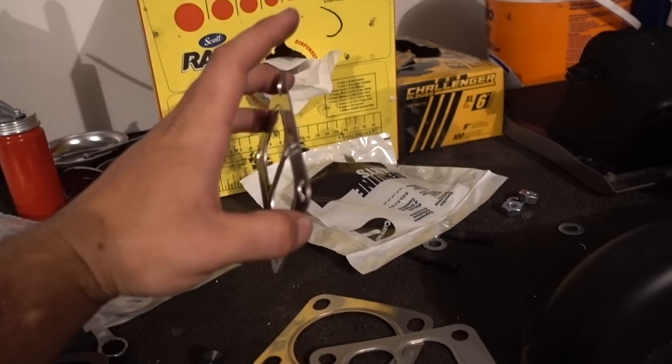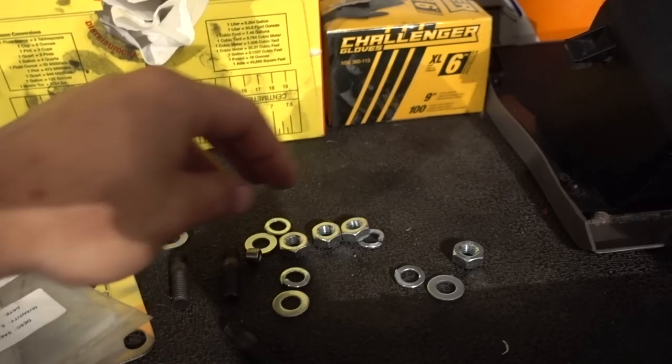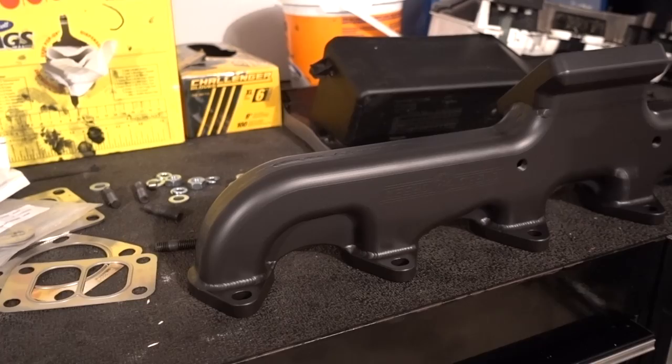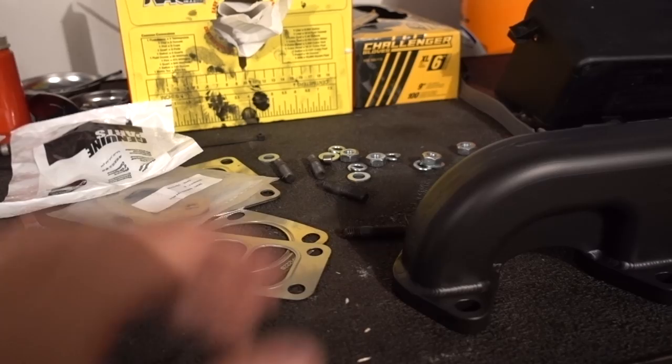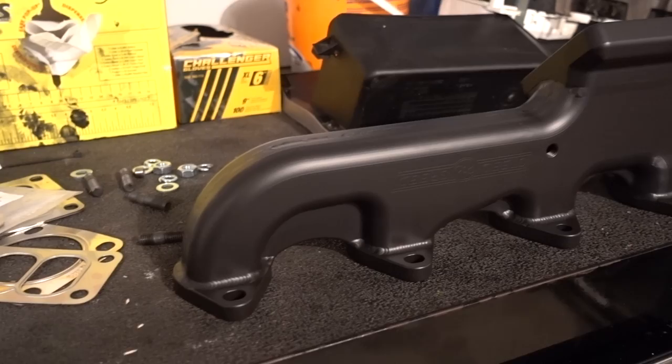Also in their kit they give you the studs to go to your turbo, and they also give you the necessary hardware, which is very nice. Something I didn't show you guys besides the actual beautiful manifold and all the other necessary things is just the way this thing is packaged. From the second it comes in, you know that you are getting something awesome. They mount it to a piece of plywood, just very secure. Top to bottom, just a top-notch experience with Steed Speed — go check them out if you're in the market for a manifold.